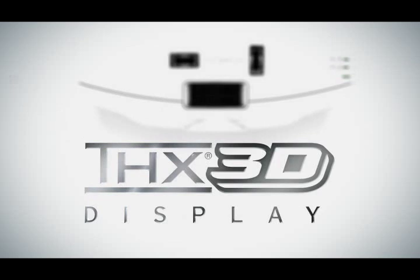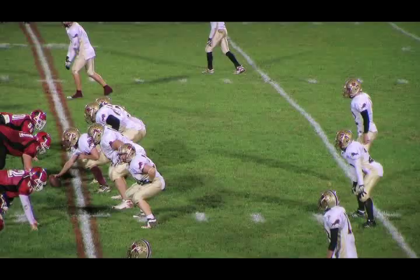THX certified modes for 2D and 3D bring the theater experience home with the push of a button. Installation flexibility with the widest lens shift available. Fine frame interpolation control produces smooth, natural-looking playback.